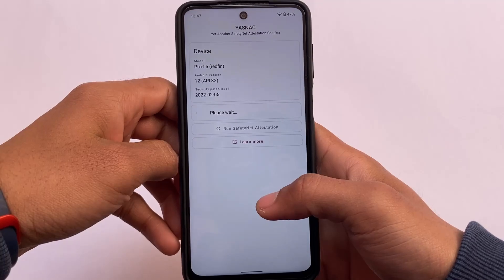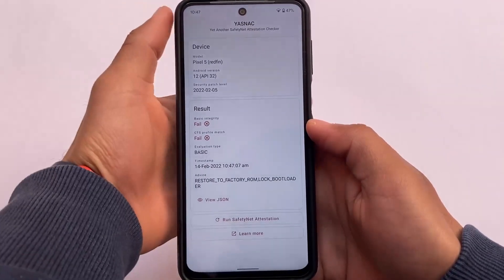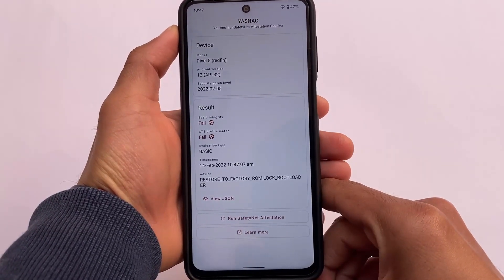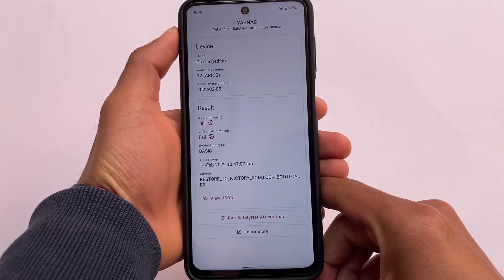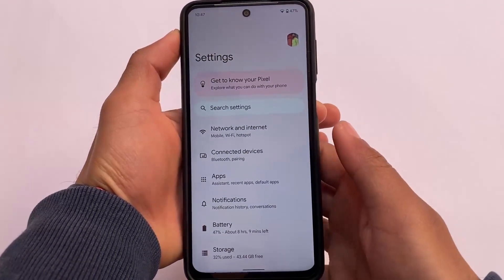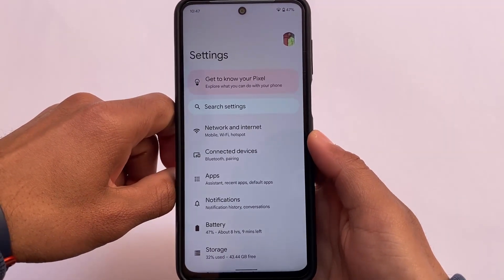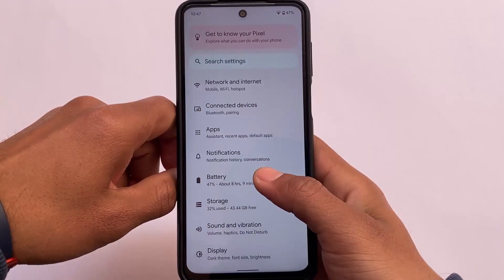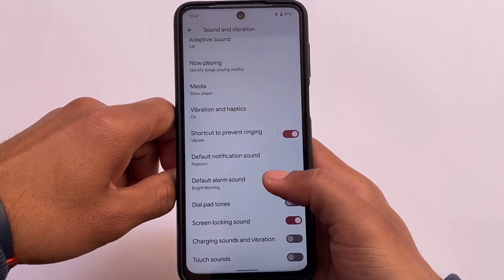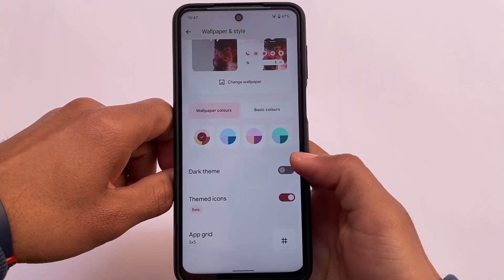The Safety Net attestation checker shows that safety status is not passing, which was expected. Without root it won't pass at all — you can root your device, install some Magisk modules, and pass the safety status. Videos are already available on how to pass safety status and use banking apps on Android 12 custom ROMs.